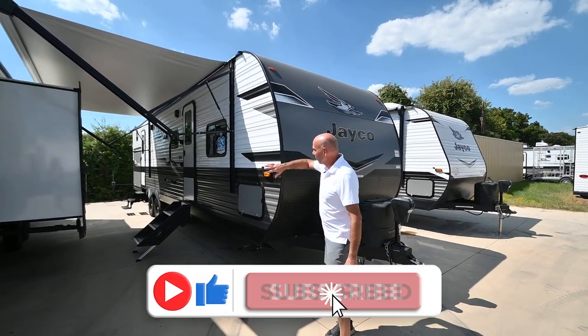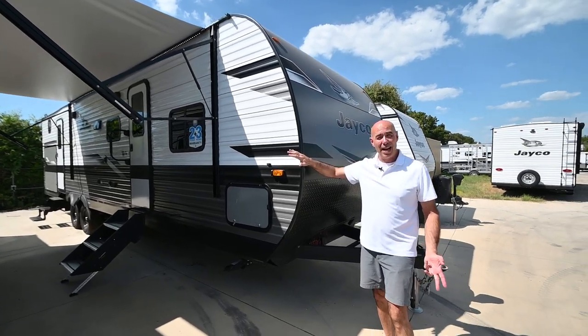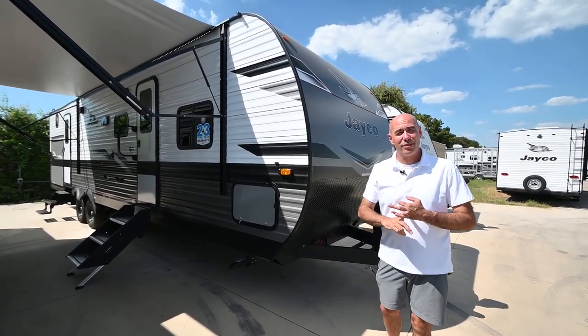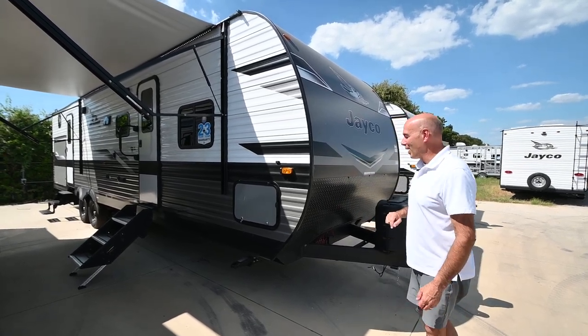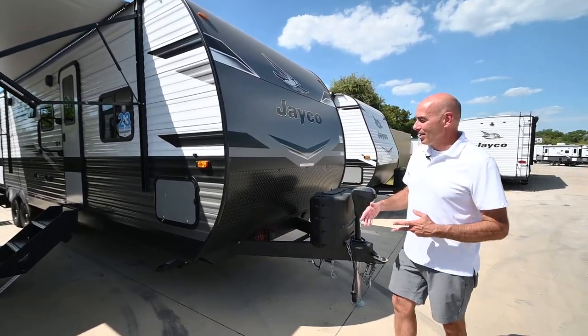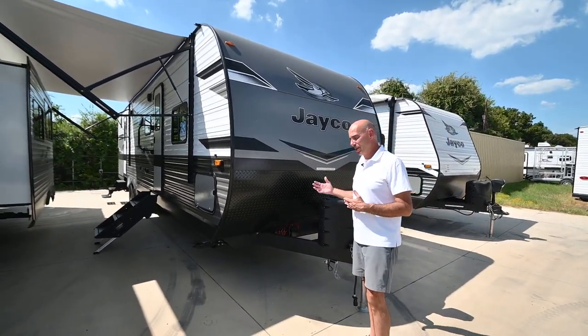If you're looking for something affordable in aluminum — which is generally the affordable option — but you still need space for the kids and their cousins, then this might be worth a look. I'm going to point out a few things unique to 2023, some changes that Jayco has made as we walk through the unit.